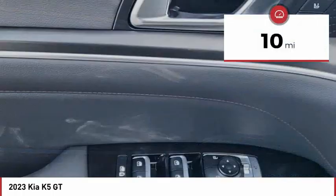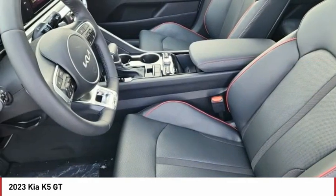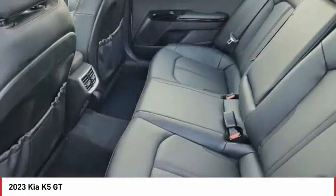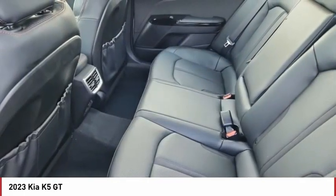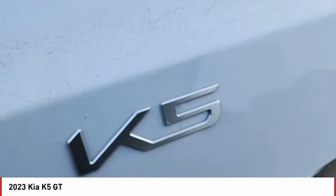This vehicle has less than 100 miles. Here are some of this vehicle's great options: tire pressure monitor, turbocharged, panoramic roof, blind spot monitor, heated mirrors, aluminum wheels, remote engine start, rear spoiler, brake assist, traction control.